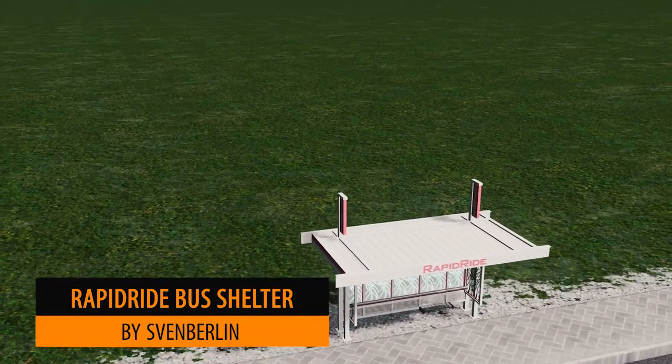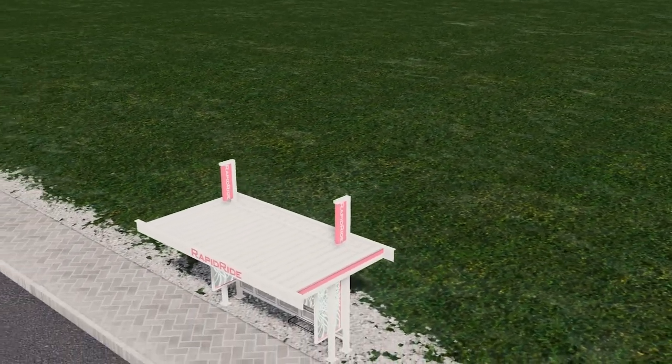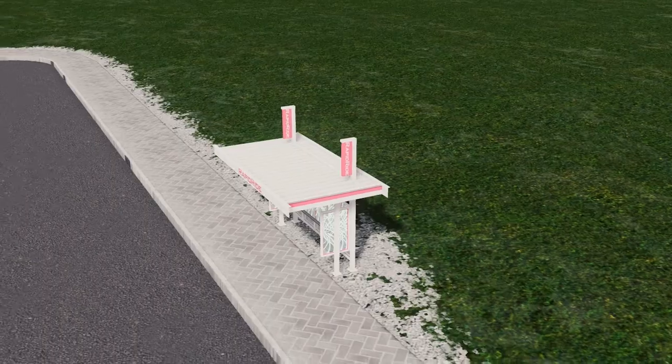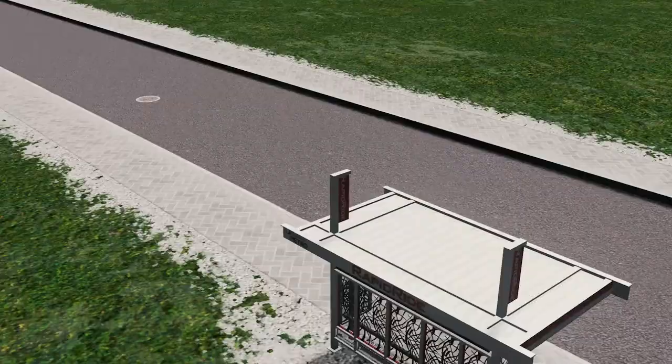Next up Sven Berlin brings us the Rapid Ride Bus Shelter. You'll find this in the region of Seattle, but you can put bus shelters anywhere. This is quite a unique and very fancy design — a great asset.